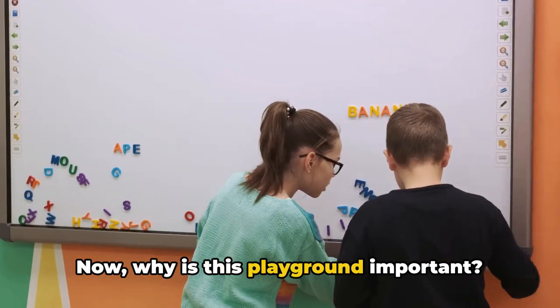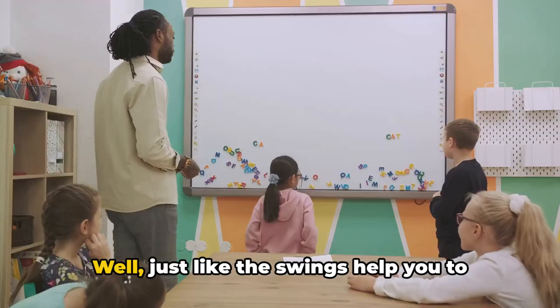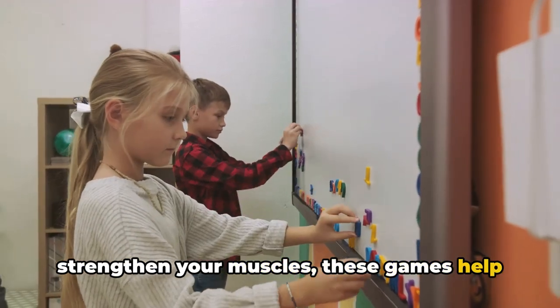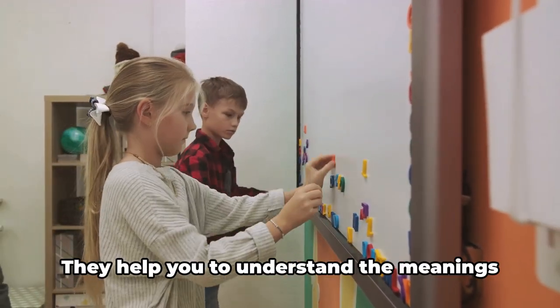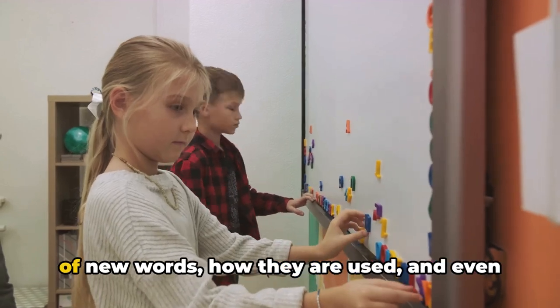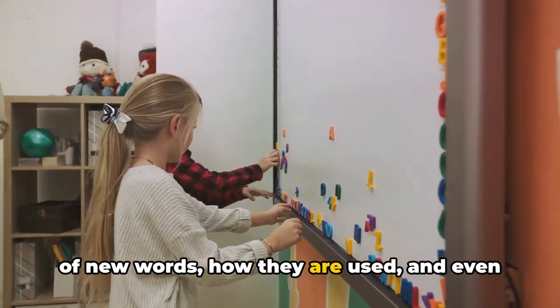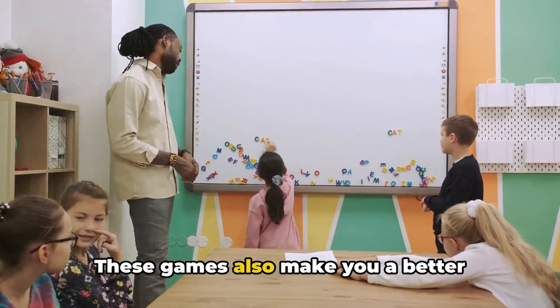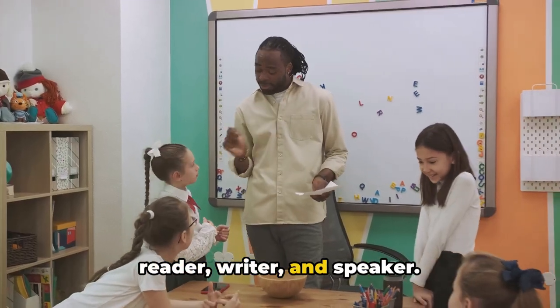Now, why is this playground important? Well, just like the swings help you to strengthen your muscles, these games help to strengthen your word power. They help you to understand the meanings of new words, how they are used, and even how they sound. But that's not all — these games also make you a better reader, writer, and speaker.